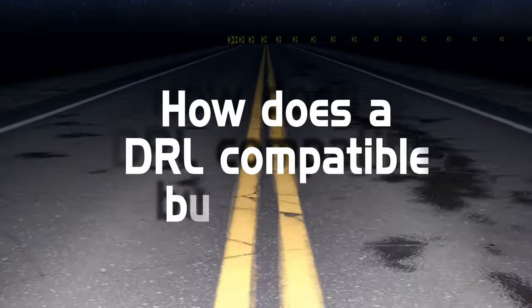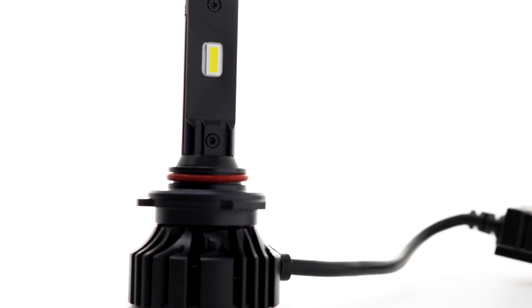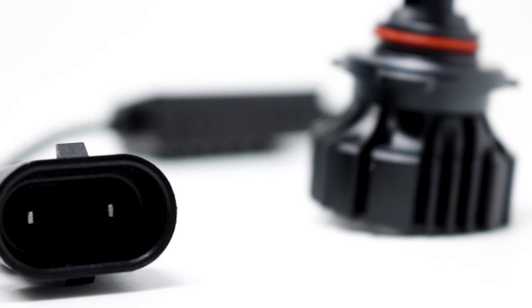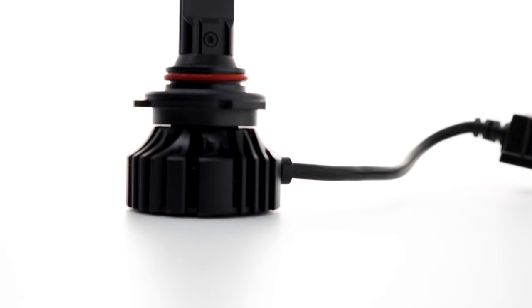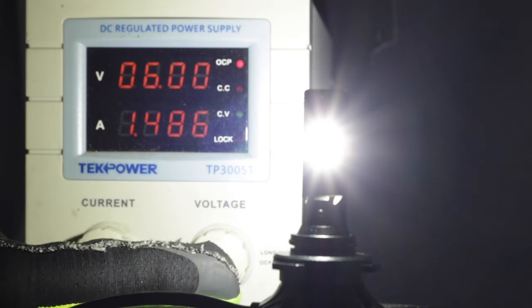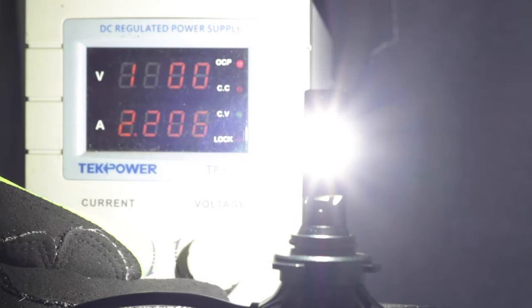DRL compatible light bulbs: how do they work? DRL compatible bulbs are designed to operate at a wider voltage range — 6V to 18V. They are plug-and-play, and they do not run at full brightness: they shine at half brightness at 6V and full brightness at over 12V.